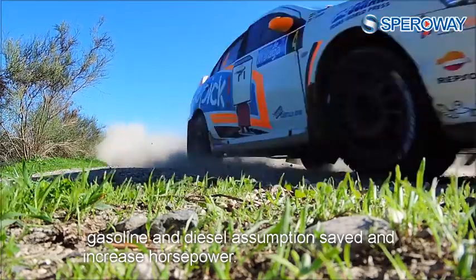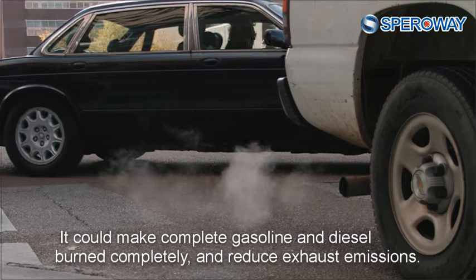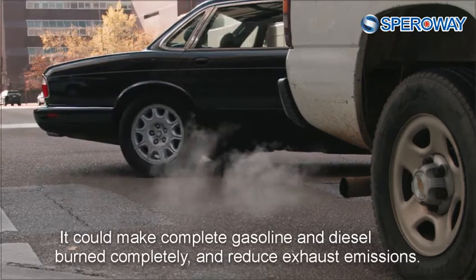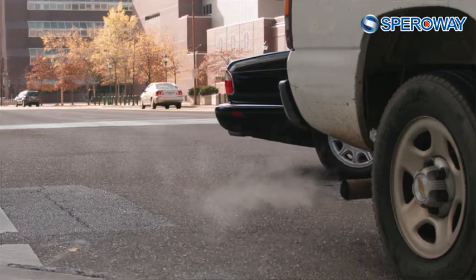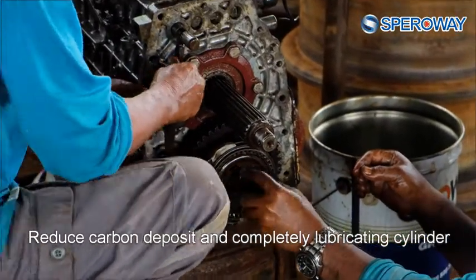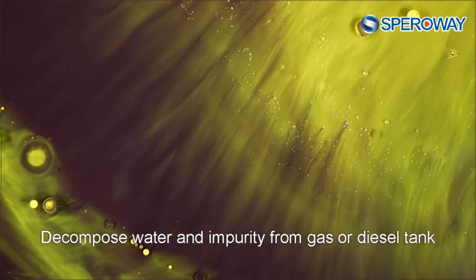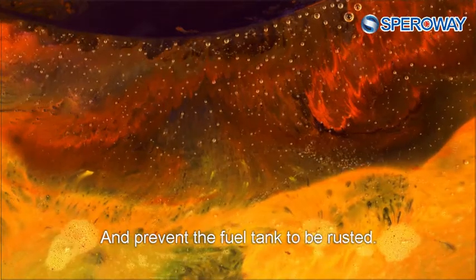5-in-1 Sparrow Way Multiple Power Booster meets environmental protection standards — gasoline and diesel consumption saved and horsepower increased. It makes gasoline and diesel burn completely and reduces exhaust emissions. It reduces carbon deposits and completely lubricates the cylinder, decomposes water and impurities from the gas or diesel tank, and prevents the fuel tank from rusting.